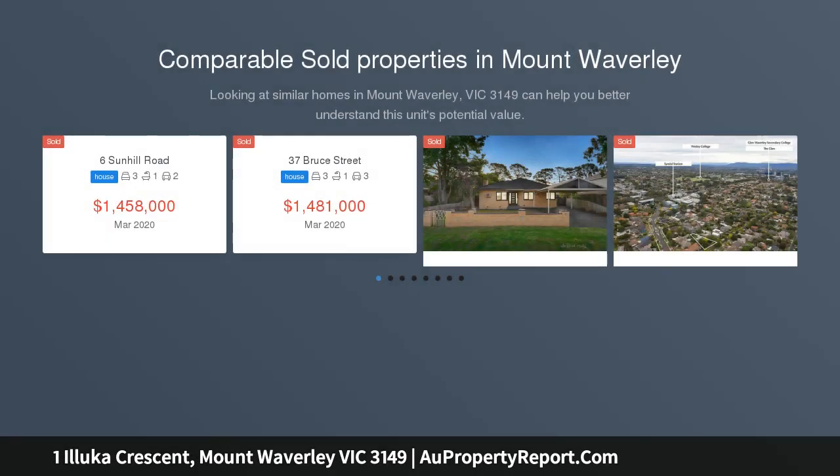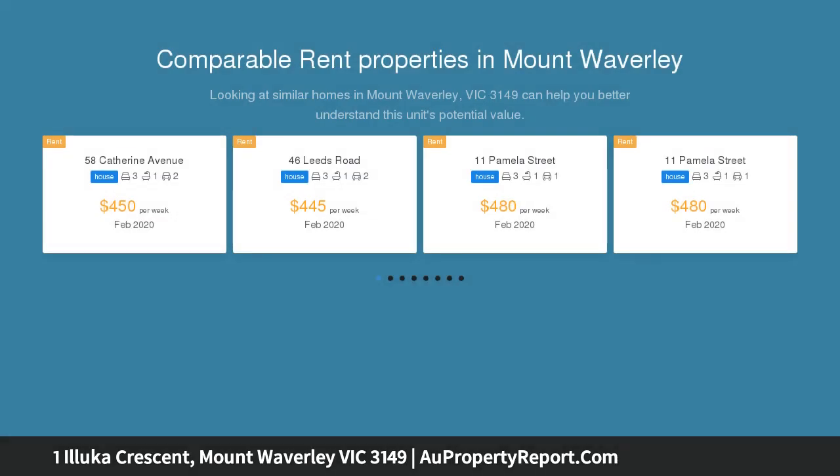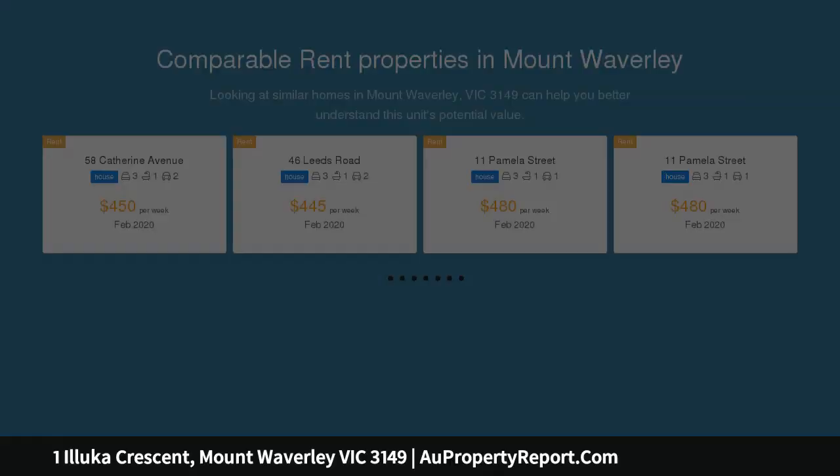Positioned within the highly sought-after Mt. Waverley Secondary College Zone, this is a fantastic opportunity for a townhouse development or new residence STPA on this allotment of 732 sqm.